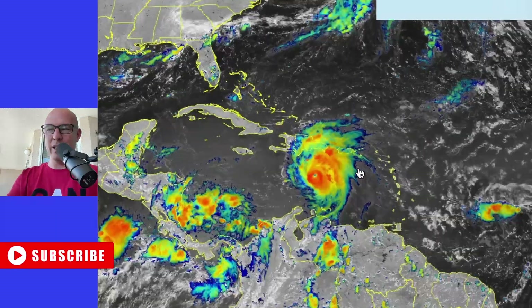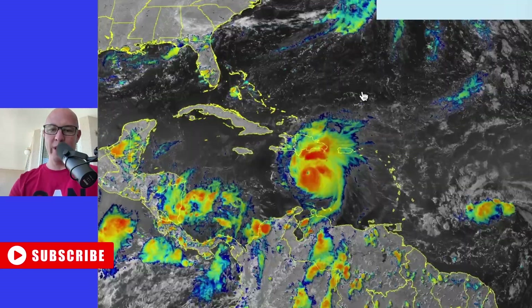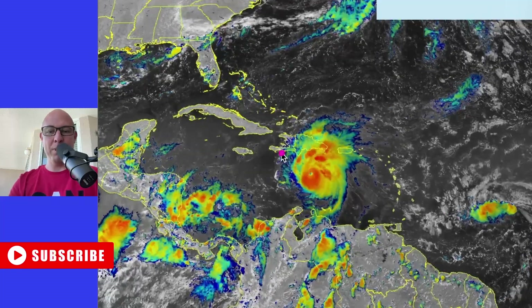Here's the latest update on Barrel, which continues to barrel off to the west-northwest. Right now, a very healthy-looking hurricane here, just to the south of the Dominican Republic.